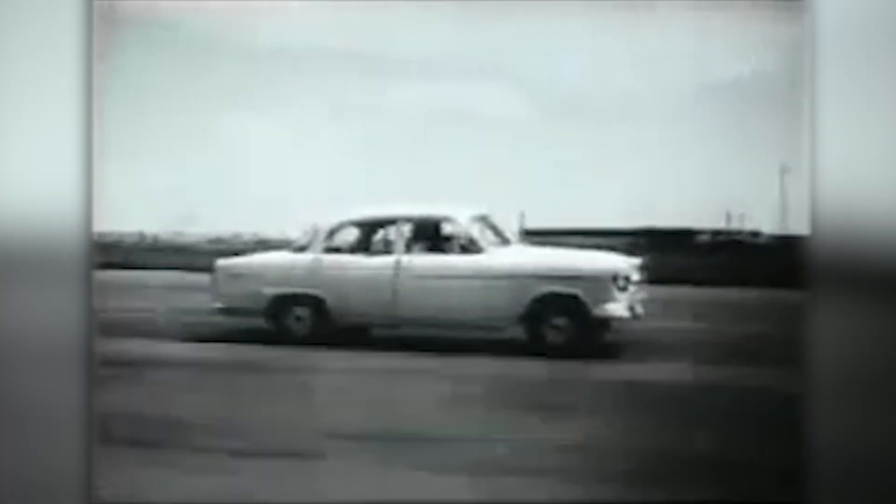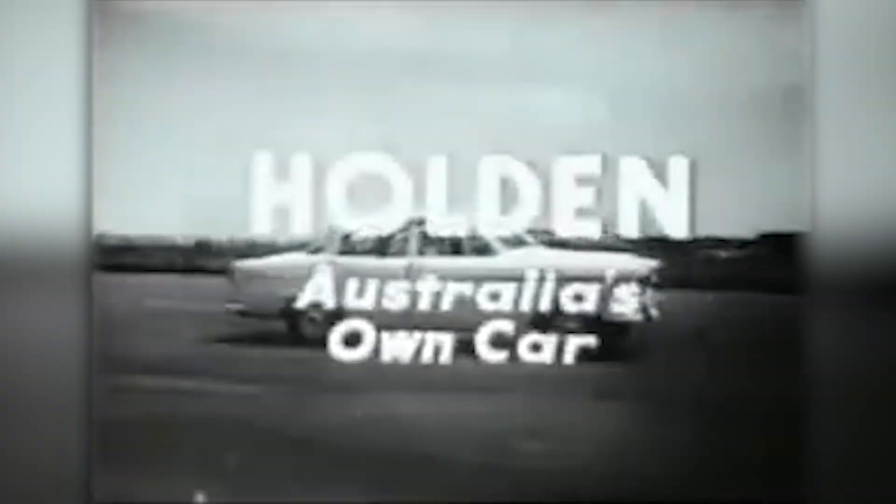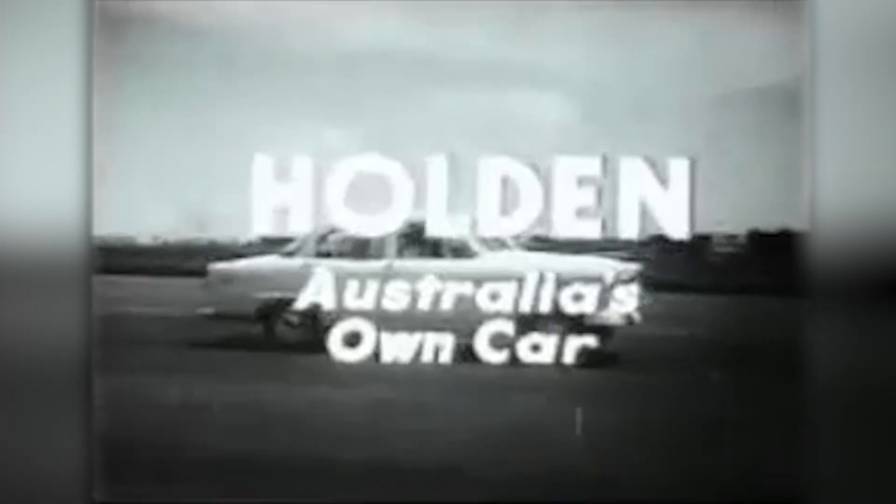To drive a Holden yourself is to discover why, in economy, dependability, performance, styling and comfort, you get more for your money in Holden — Australia's own car.